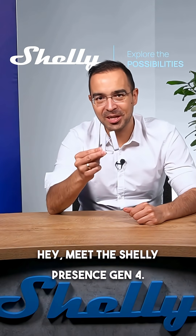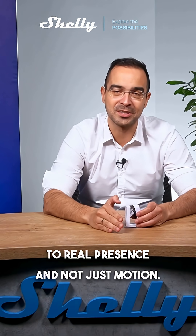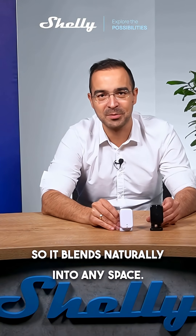Meet the Shelly Presence Gen 4. This advanced radar sensor takes your automation to a whole new level, ensuring lights, climate systems and smart scenes or actions respond to real presence and not just motion. It's available in two colors, black and white, so it blends naturally into any space.